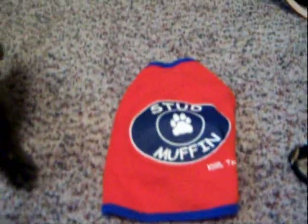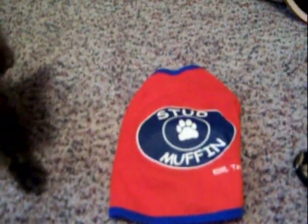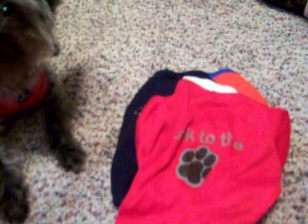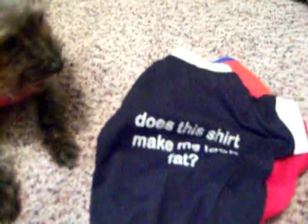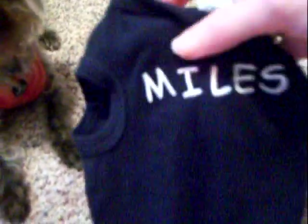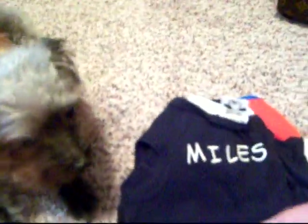Let's look at his summer clothes first. Here's his little stud muffin shirt. Talk to the paw. Does this shirt make me look fat? Here's one where I put the letters on myself — Miles.